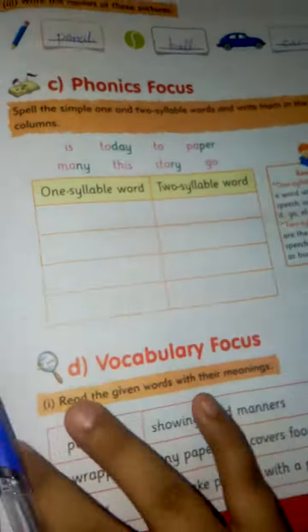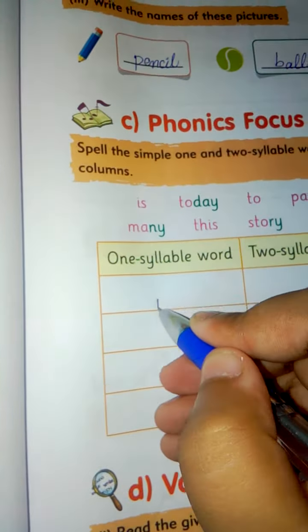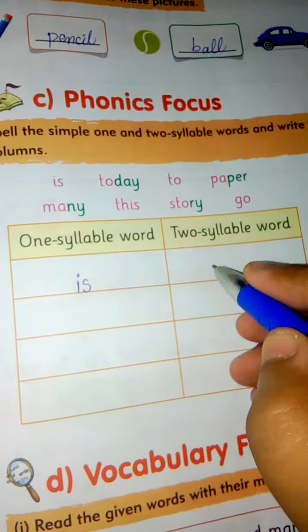Now we will write down here. It is so easy. 'Is' — one syllable word, we will write it down here. 'Today' — two syllable word.